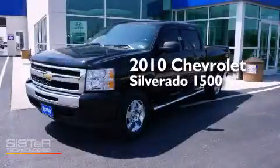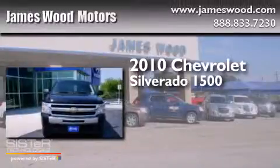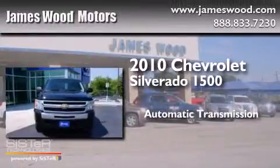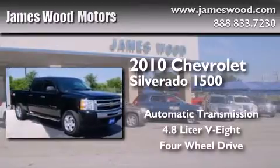This is a 2010 Chevrolet Silverado 1500. This truck has an automatic transmission, a 4.8-liter V8, and the added safety and control of four-wheel drive.